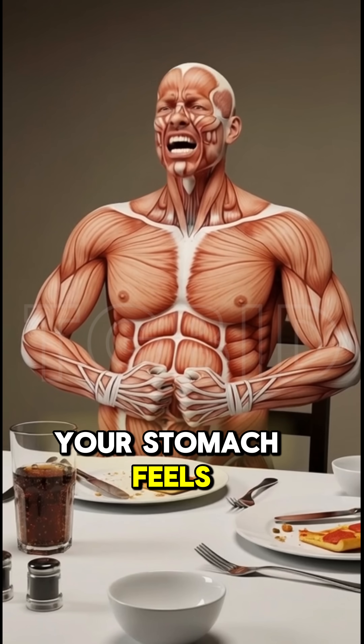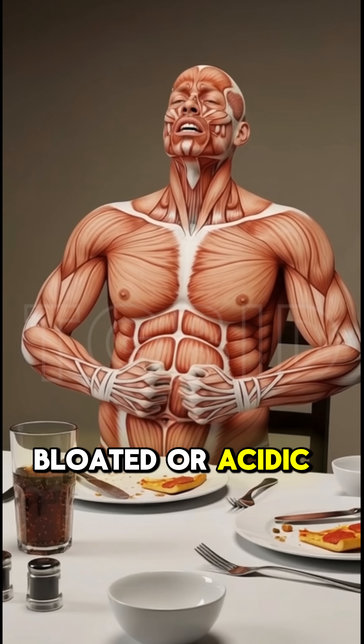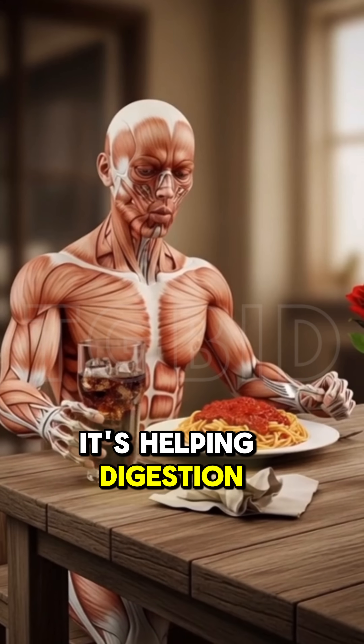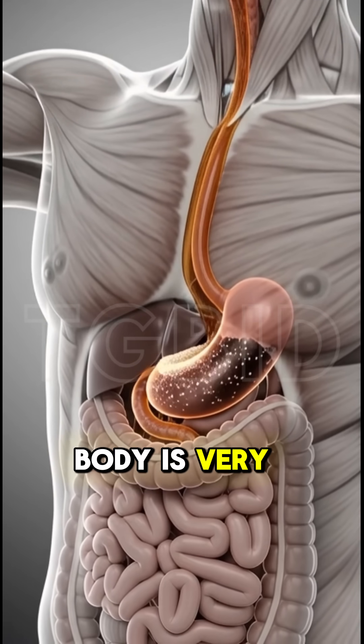Ever wondered why your stomach feels heavy, bloated, or acidic after having a soda with your meal? You might think it's helping digestion, but what actually happens inside your body is very different.